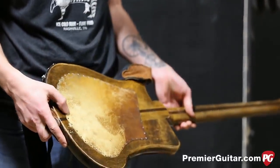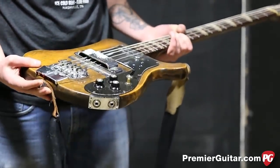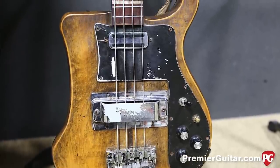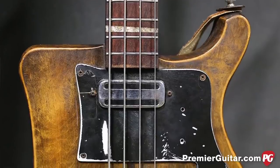It's got this weird leather patch on the back, which I really like. And yeah, this has just been my main thing for a couple years now. I traded an amp for it, and a drum — Robbie helped me out. I got it from a store here in town called Fanny's House of Music.